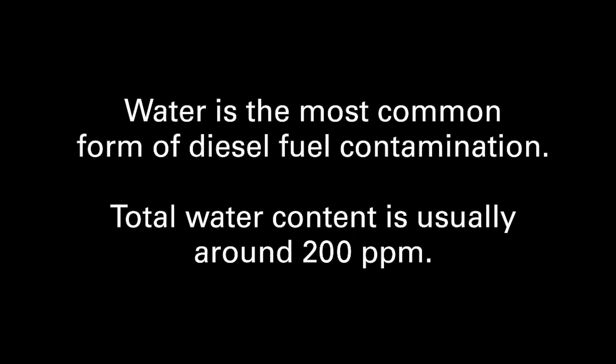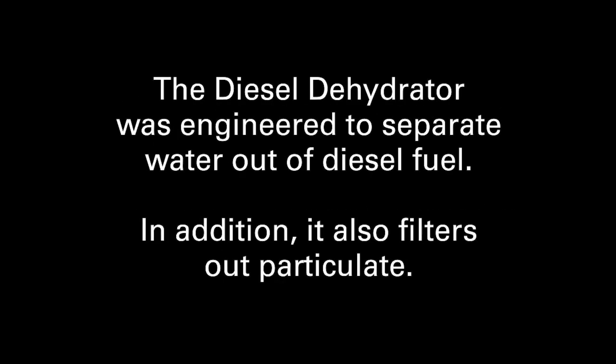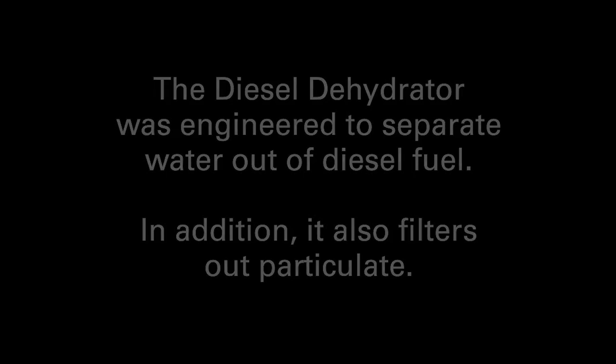Water is the most common form of diesel fuel contamination. Total water content is usually around 200 ppm. The diesel dehydrator was engineered to separate water out of diesel fuel. In addition, it also filters out particulate.